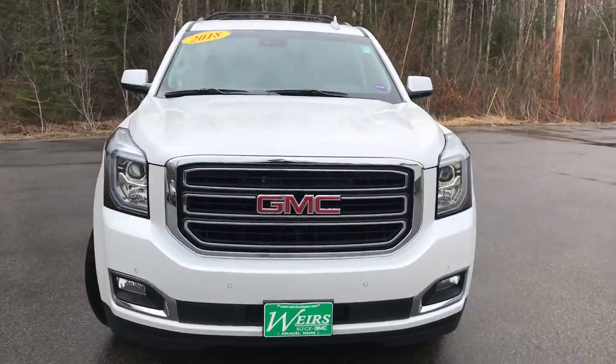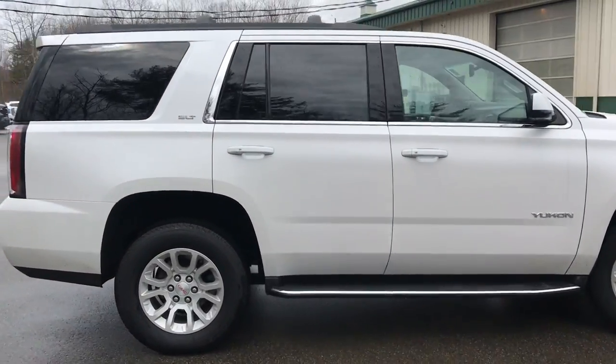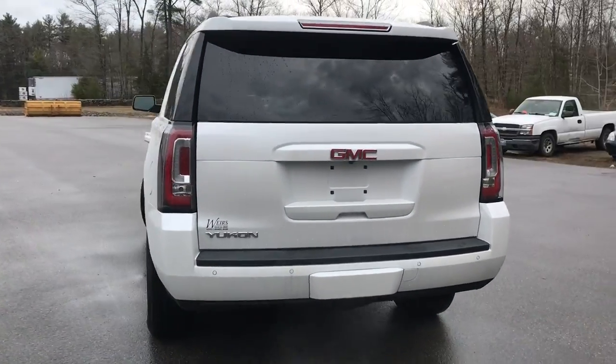Good morning. Over here at Weir's Buick GMC Route 1 in Arundel, Maine. Wanted to do a quick walk-around video of this 2018 GMC Yukon SLT four-wheel drive that we have here at the dealership.